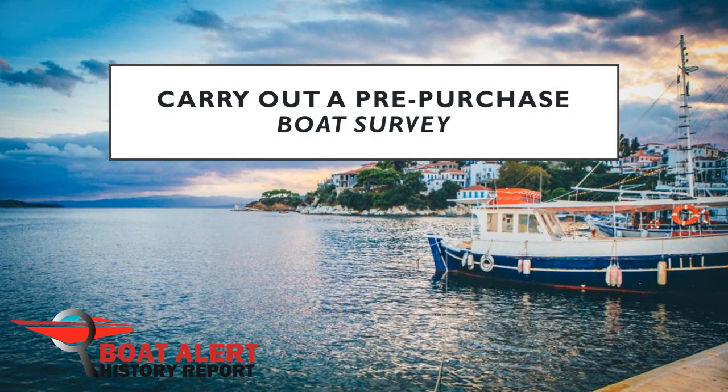Have you had a bad experience with a marine survey? Wondering what that is and how to do it right? Good day boaters. This is Billy with BoatAlert.com. Today, we will do a deep dive into the marine survey process.